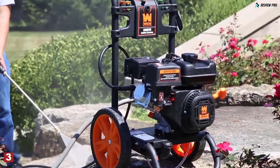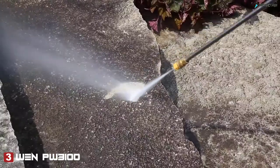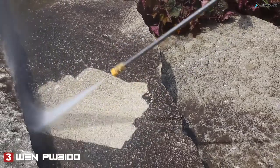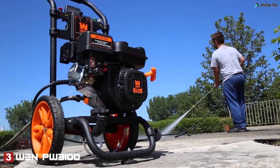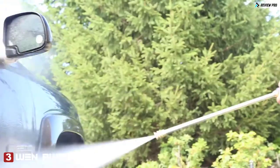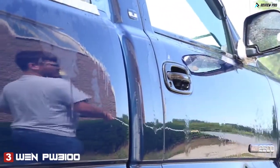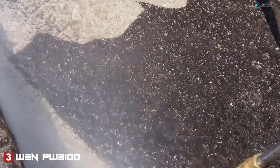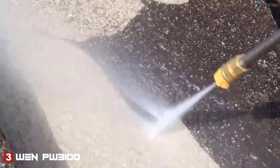Remember when your stairway wasn't covered in years of dirt and grime? Blast those puppies back to life with the Wynn 3100 PSI gas powered pressure washer. With five different spray gun nozzles ranging from 0 to 40 degrees along with an onboard soap tank, you'll be able to take on both the toughest and the most delicate surfaces with the same machine. Power wash away decades of dirt and neglect, spraying up to 2.5 gallons per minute of water directly at the caked-on scum.